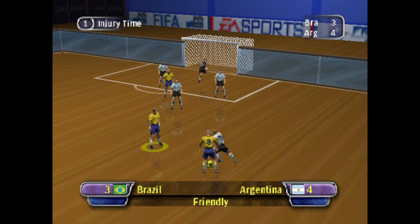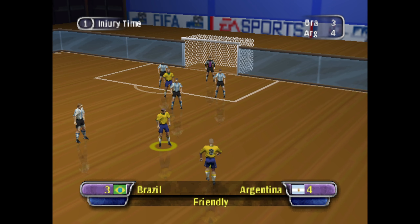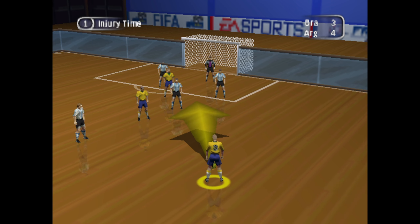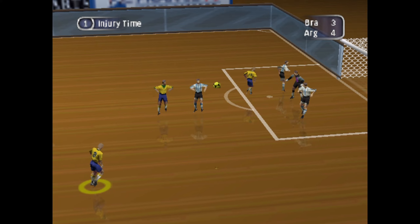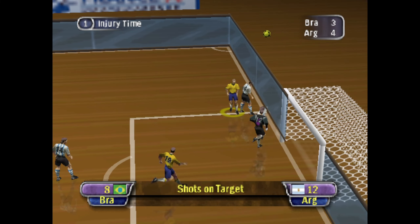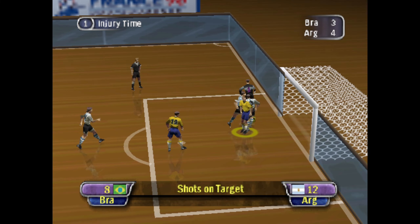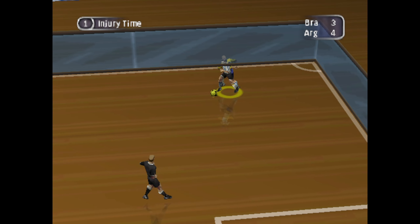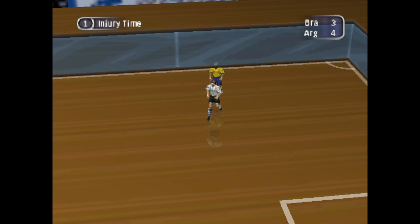He's won a free kick. The score at halftime, 4-3.